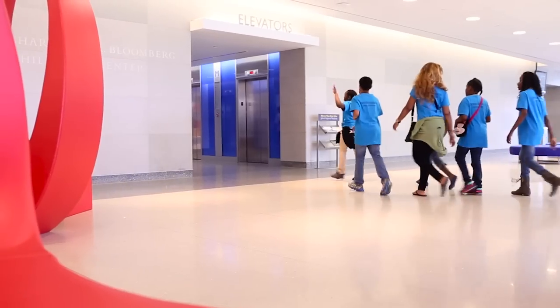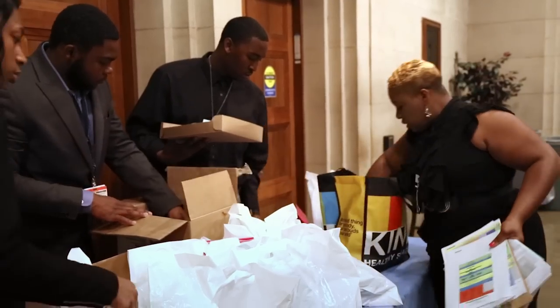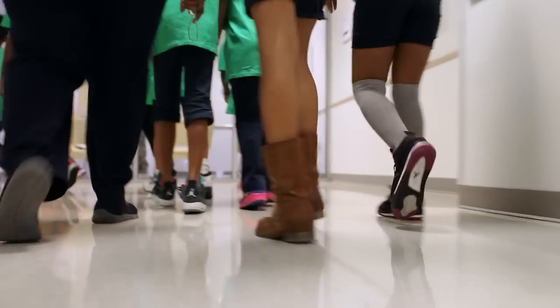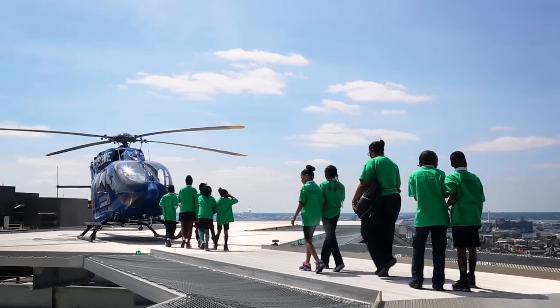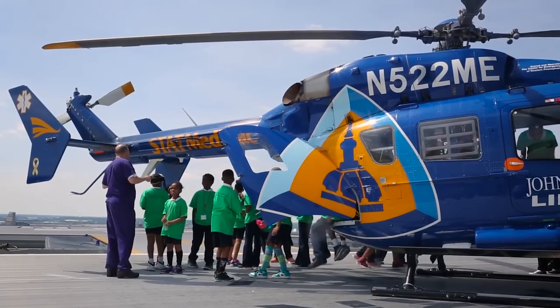Adopt-a-Class is a program where representatives from different departments adopt a fourth grade class within our neighborhood, within our catchment area. Throughout the year, volunteers of the program work with the students on good habits and good communication skills. The goal is really to tie in the lesson throughout the year to this event with a wow factor.